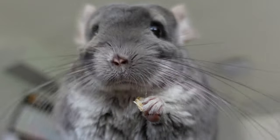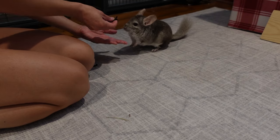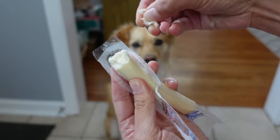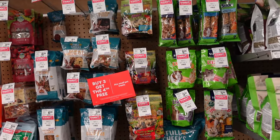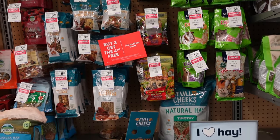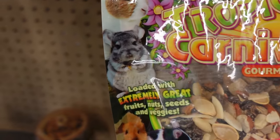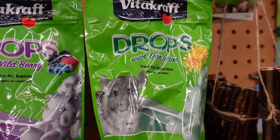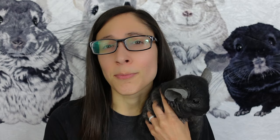Treats are not a necessary part of your chinchilla's diet, but of course we all want to give our little fluffers a yummy snack sometimes. In moderation, treats are an amazing way to help build a bond between you and your chinchilla and have them associate you with something they love. Unlike other pets, the options for safe and healthy treats for chinchillas are somewhat limited, despite pet stores carrying what are labeled as chinchilla treats. Treats should never include seeds, nuts, fruits, excess fat, etc. — the plainer the better.